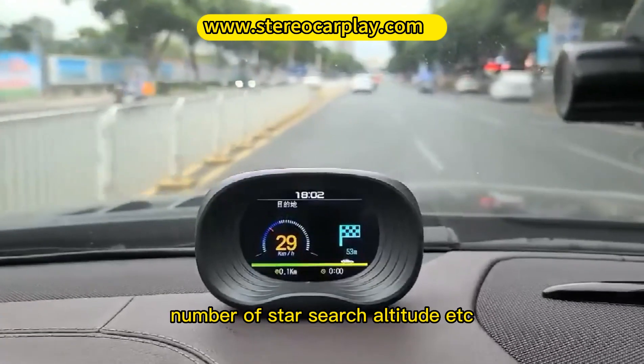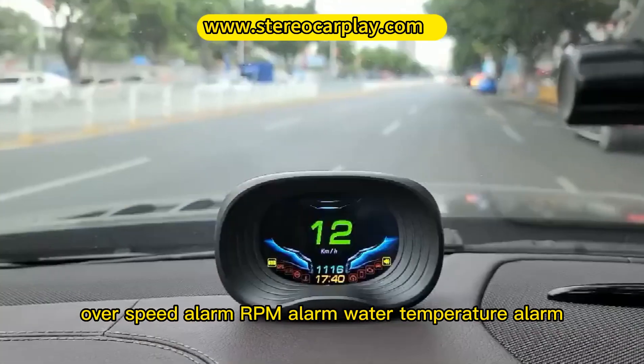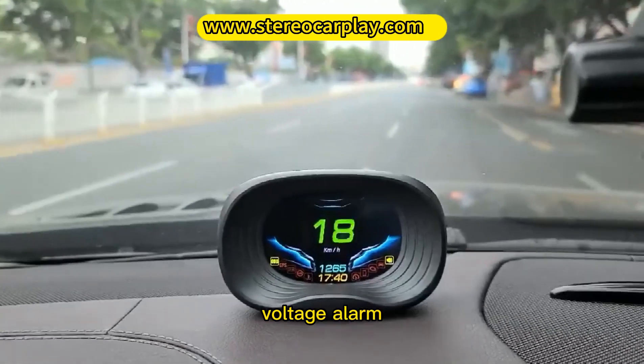Additional monitored data includes driving time, driving direction, number of satellites acquired, altitude, and more. Alarm features include overspeed alarm, RPM alarm, water temperature alarm, and voltage alarm.